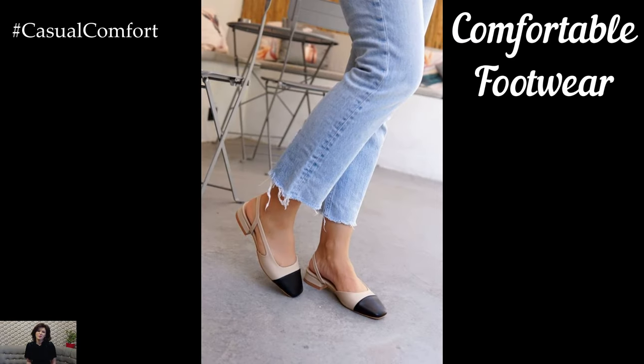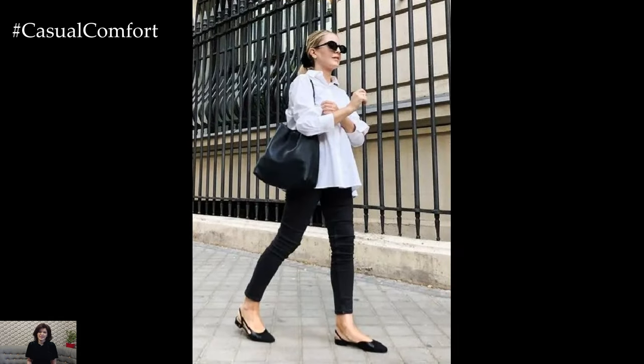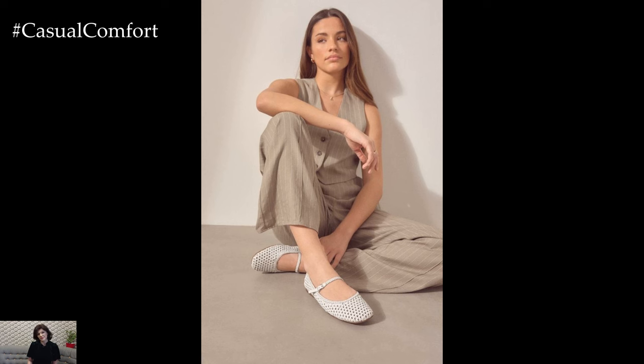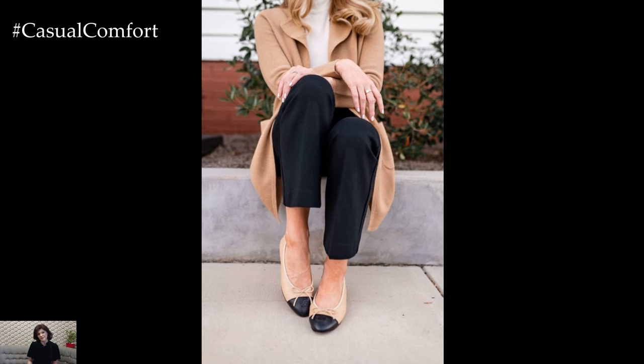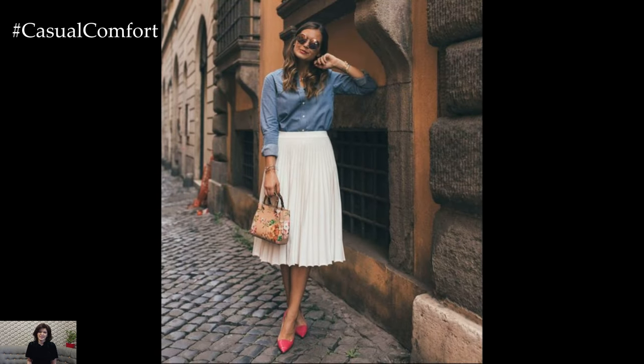Comfortable Footwear. Last but certainly not least, prioritize comfort when selecting footwear for your business casual summer attire. Opt for closed-toe flats, chic loafers, or low-heeled sandals in neutral tones such as timeless nude, versatile tan, or classic black. Avoid overly casual styles like flip-flops or sneakers, opting instead for shoes that strike the perfect balance between comfort and sophistication. Invest in high-quality footwear that offers support and durability, ensuring you stay comfortable and composed throughout your busy day without compromising on style or professionalism.